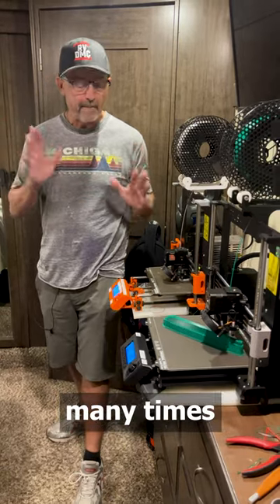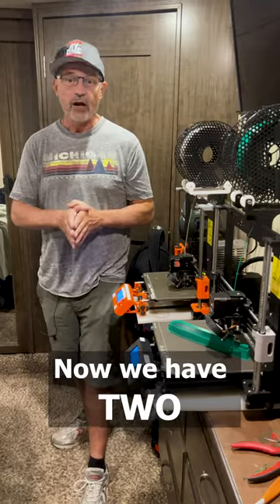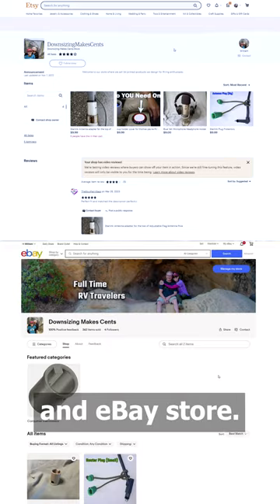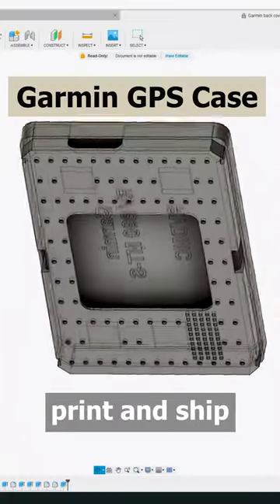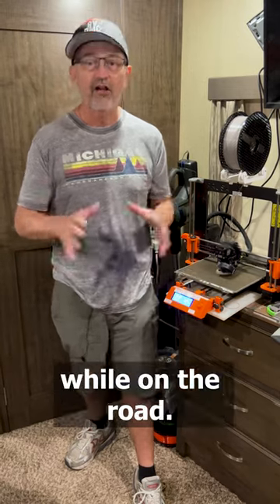I have used printers many times to make custom solutions for our RV home. Now we have two 3D printers and an Etsy and eBay store. We design, print, and ship all of our products from the RV while on the road.